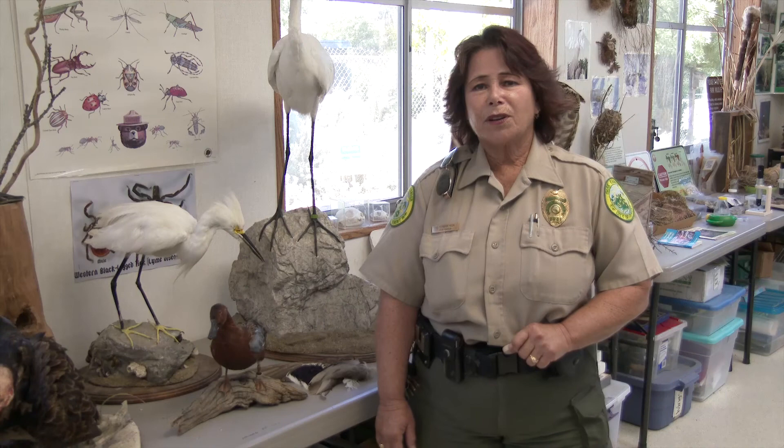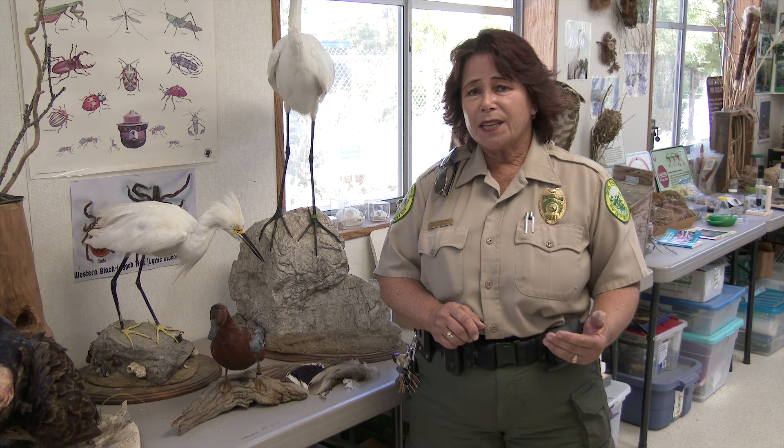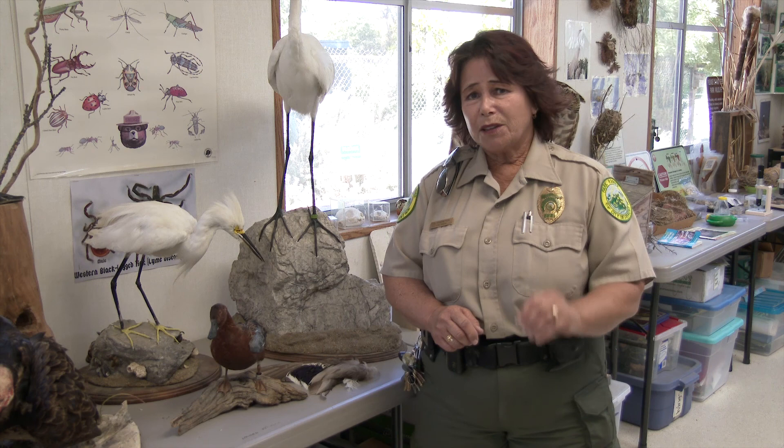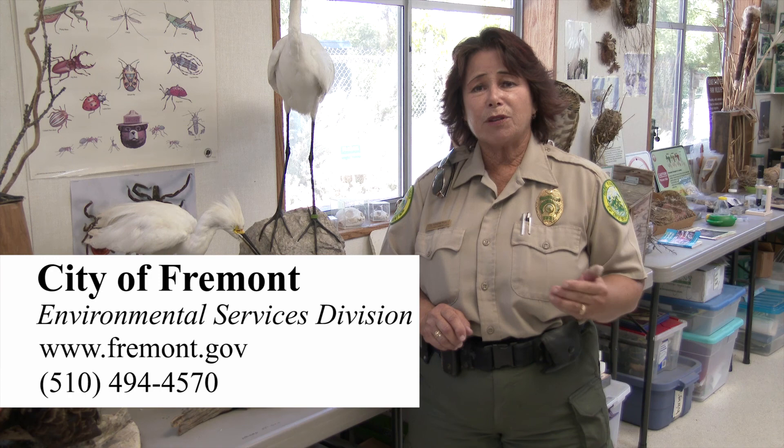I really feel our Clean Water Education Programs are so successful because we provide great learning opportunities and hands-on activities for our kids. Kids love to be out in nature — we can see that when they hike through the Lagoon Nature Area and when they're in the lab. By getting kids excited about nature, we've got them hooked — they love our program. If you'd like more information or to register for a field trip, you can contact the City of Fremont Environmental Services Division at www.fremont.gov or call our office directly at area code 510-494-4570.